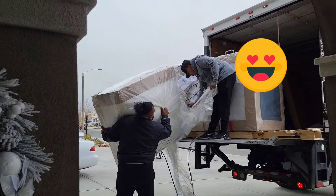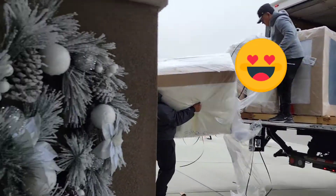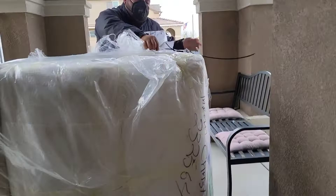Hey y'all, I'm back with another video. You see these guys — they just arrived with our new sofa, so keep watching.